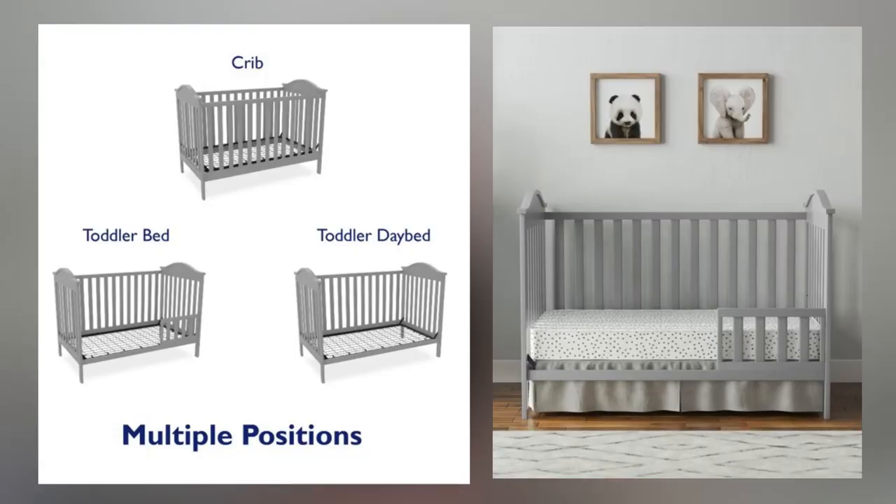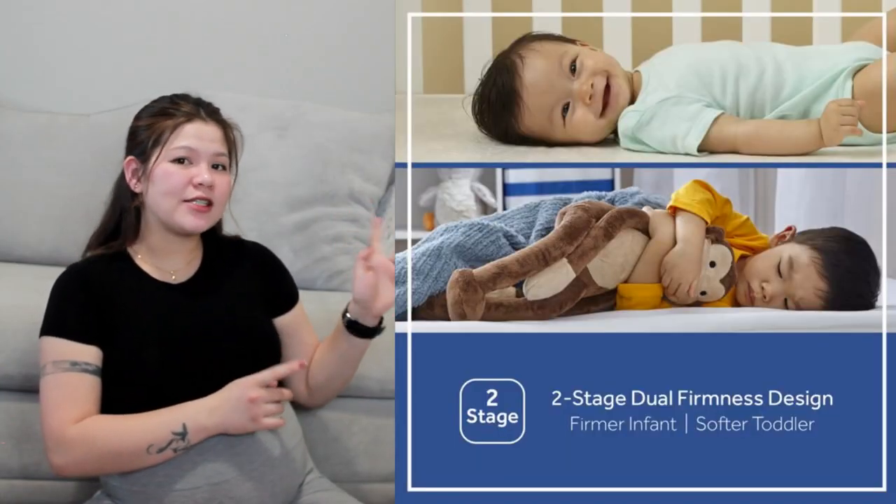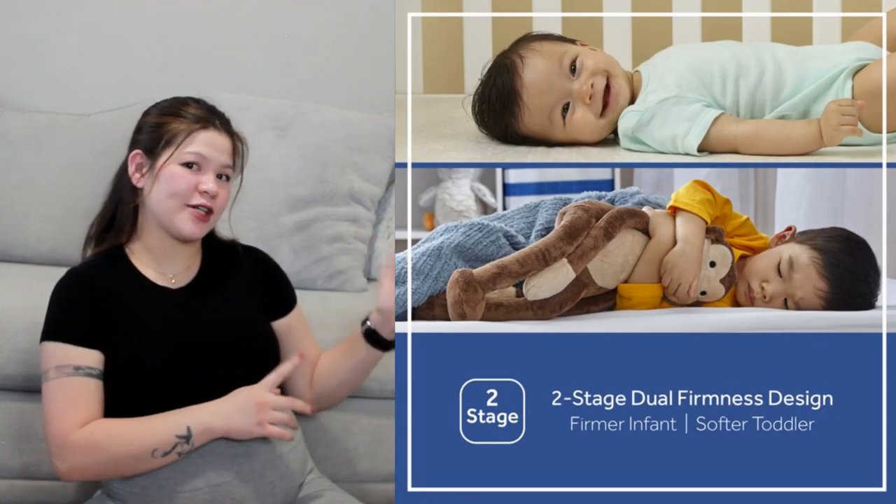I decided to buy an actual crib that she can use as she grows. The one I bought has 3 stages: for newborn, for toddlers, and until she outgrows it. For crib mattresses, it should be firm for infants or newborns, because infants lack motor control in their early stages of development and may sink into a too-soft mattress and suffocate. The one I bought has two sides — the firmer side is for infants, and the softer side is for toddlers.